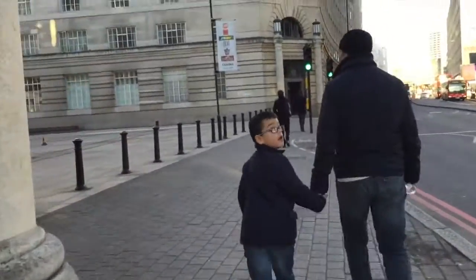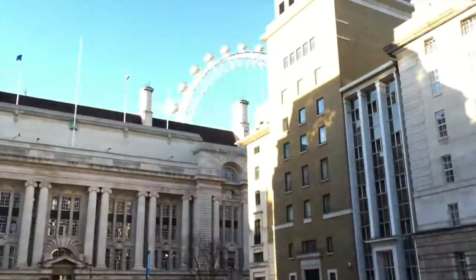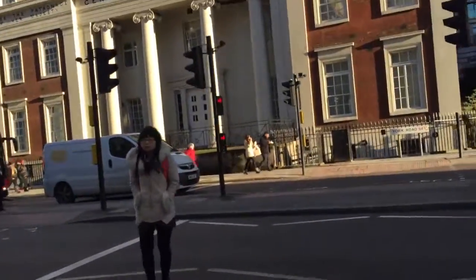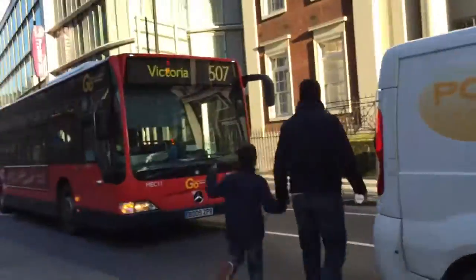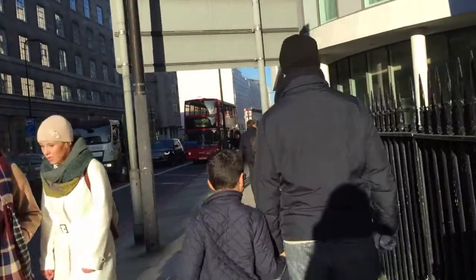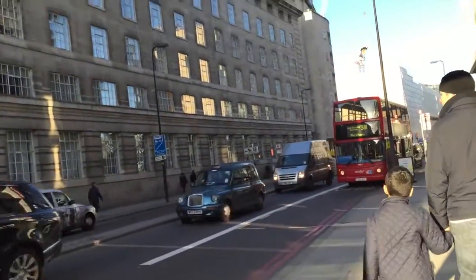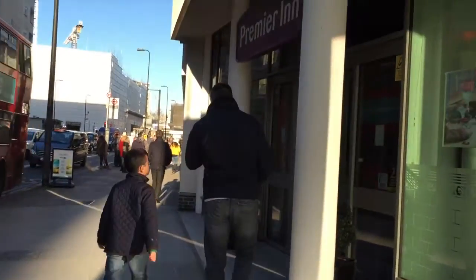Very, very great — fantastic location! The Eye is right there and the hotel is right there. So fantastic location. We need to run! I made it across the road. The hotel's in a fantastic location. But the London Eye is shut for like two weeks, I think, so we're going to have to come back to do that. This is it — Premier Inn Waterloo.